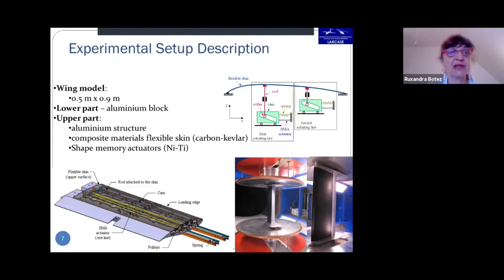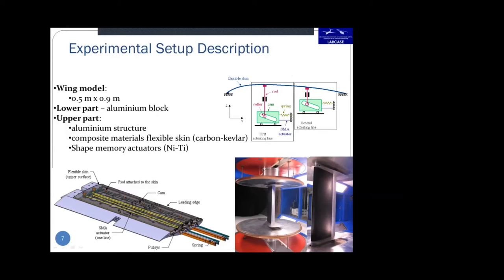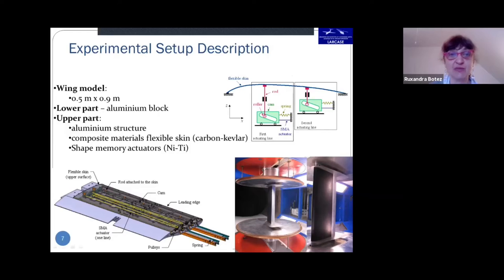The wing model has a lower aluminum block and an upper aluminum structure. The composite flexible skin was manufactured in carbon and Kevlar, and we had shape memory actuators in nickel and titanium. The bottom is aluminum and the upper part is the flexible skin.